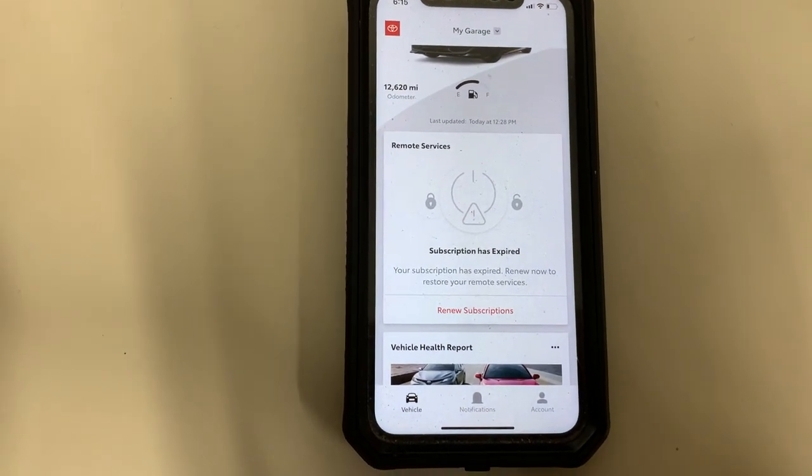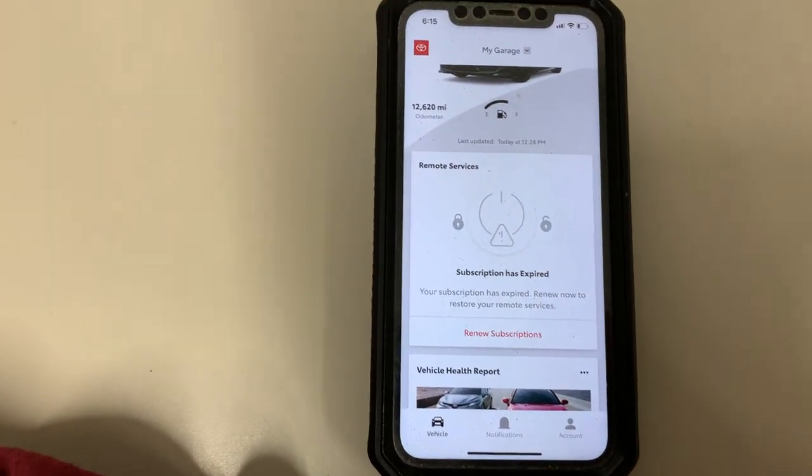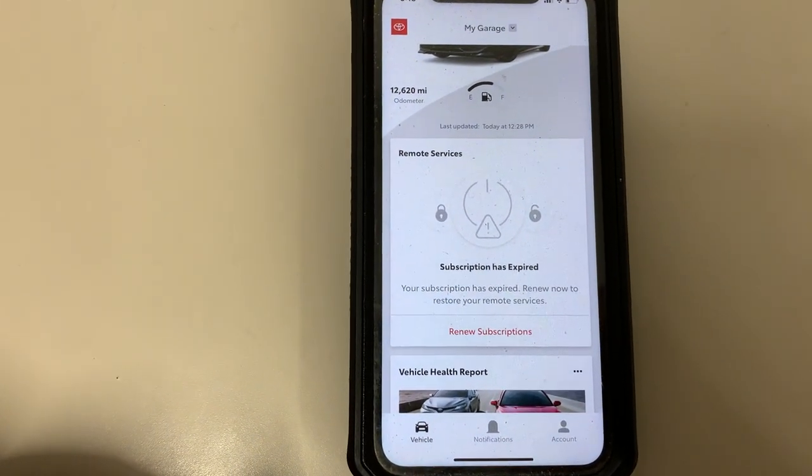The car should auto-adjust to a neutral temperature regardless. So if it's really hot out, the car would have cooled down, and if it was very cold out, the car would have warmed up. That temperature automatically goes back to wherever you had it when you last turned off the vehicle.